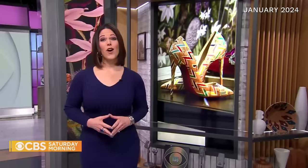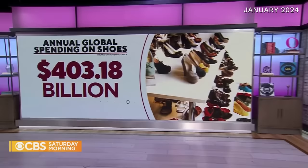They're often the last article of clothing we put on, but they're still a vital part of our wardrobe. And for the first time, annual global spending on shoes is expected to top $400 billion. Shoes are a statement of style, personality, and identity — and nowhere is that better showcased than the venue we visited just north of the border.